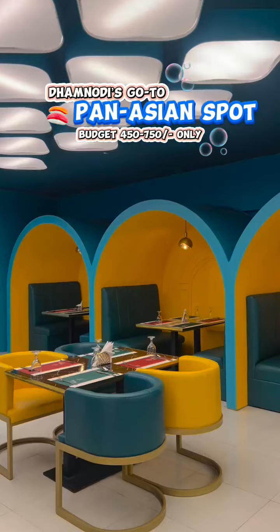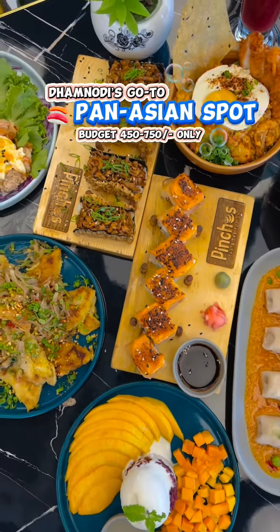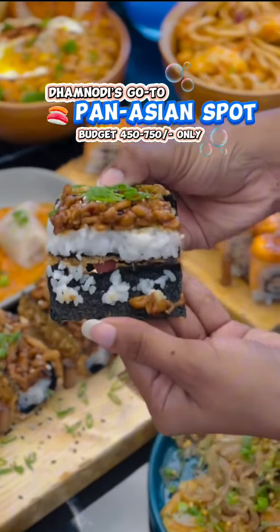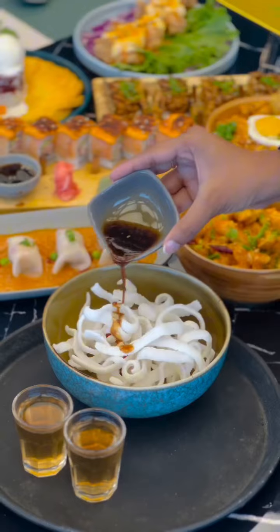I recently went to Pinchos Imperial and found this place extremely budget friendly. It's such an interesting thing that we have to try. They gave me a special price based on the quantity of the item, and I received a welcome drink with chips.